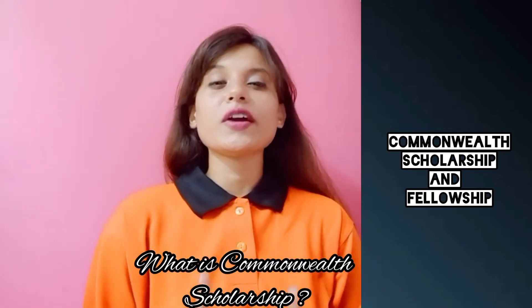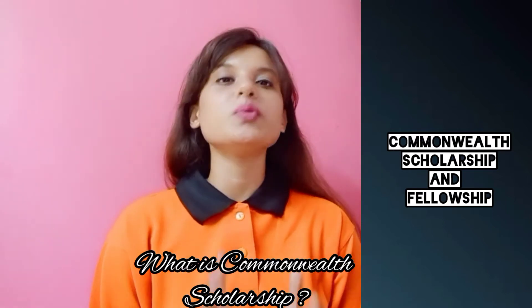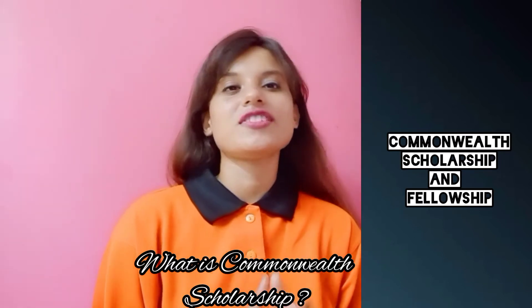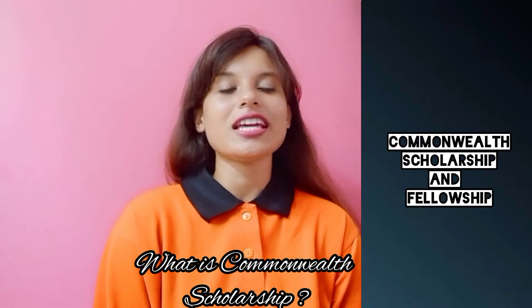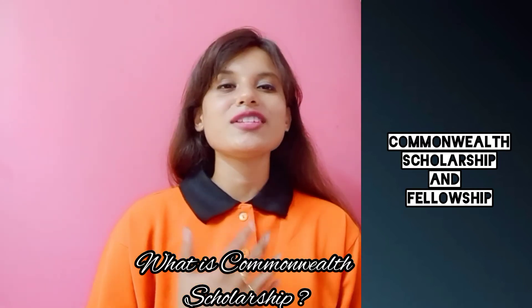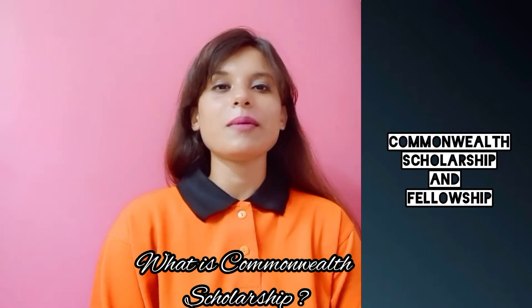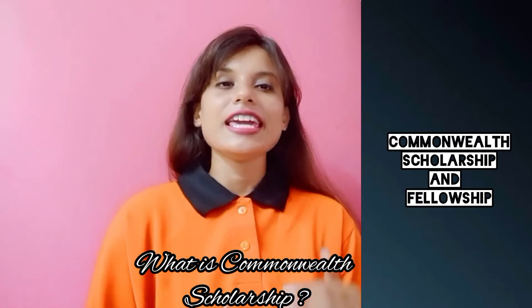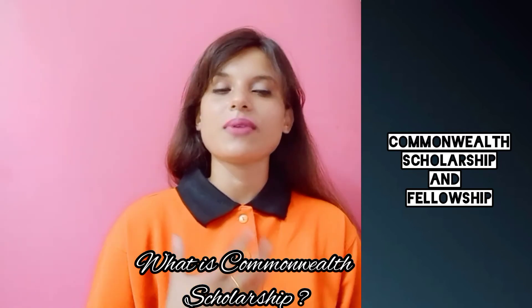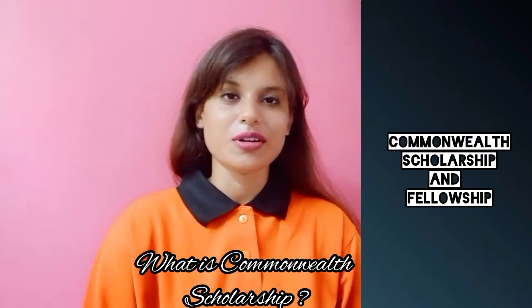Commonwealth scholarships are given to talented individuals with the potential to make a positive impact on the global stage. As part of the UK's ongoing commitment to the Commonwealth, each year around 800 students are given the chance to undertake postgraduate degrees at UK universities.